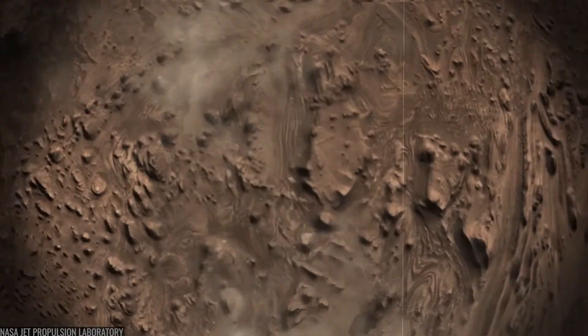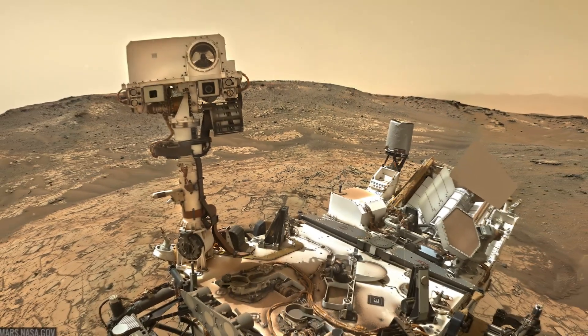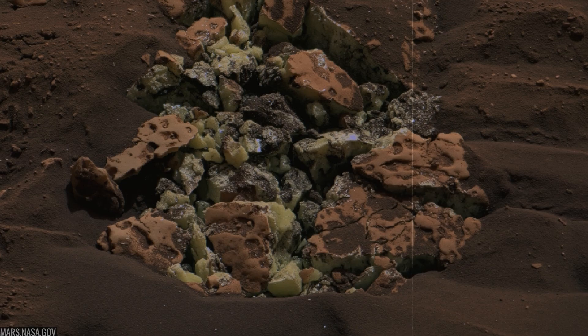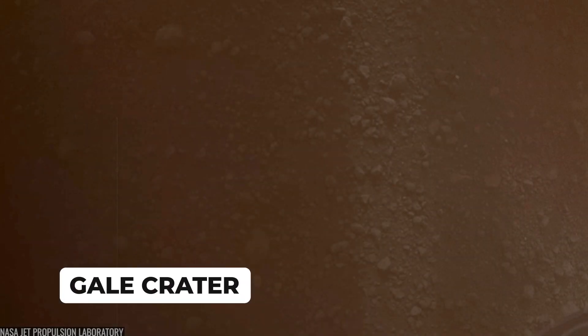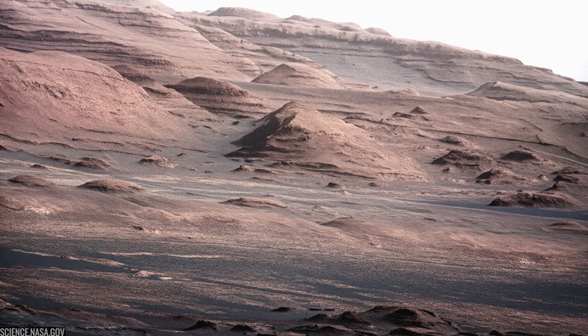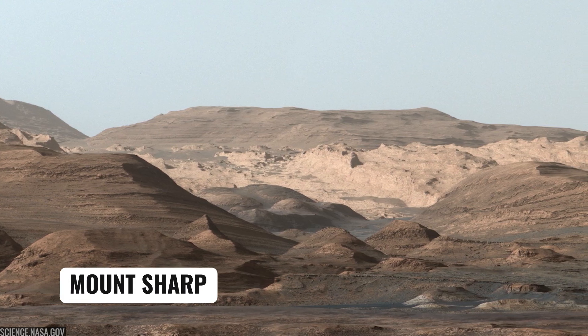On a cold Martian night in August 2012, a one-ton robot dangled beneath a rocket-powered crane and dropped onto another world. That robot is NASA's Curiosity rover, and this is the story of its first day, its first drill, its first dunes, first clays, first salt-rich rocks, and the ridges and valleys it's still climbing today. Curiosity touched down inside Gale Crater on August 6, 2012. The landing ellipse was deliberately placed beside a dark dune field at the base of a 5-kilometer stack of layered rocks called Mount Sharp, a geologic time capsule.